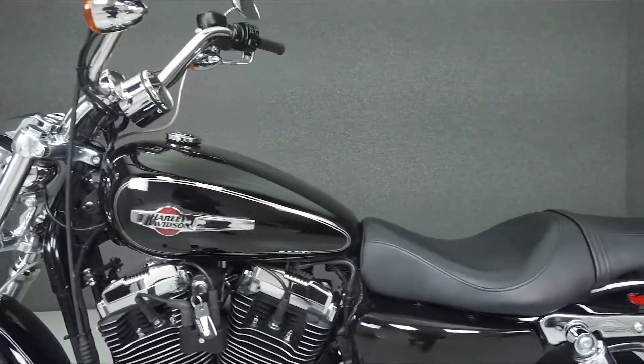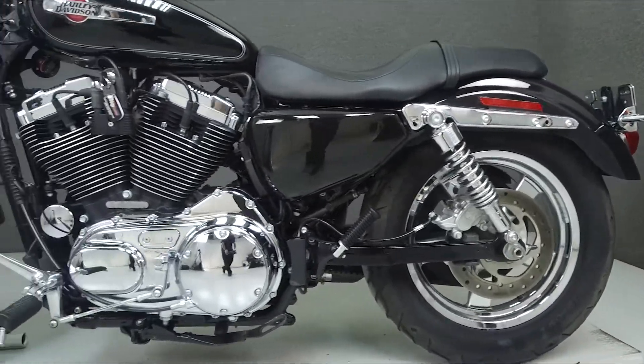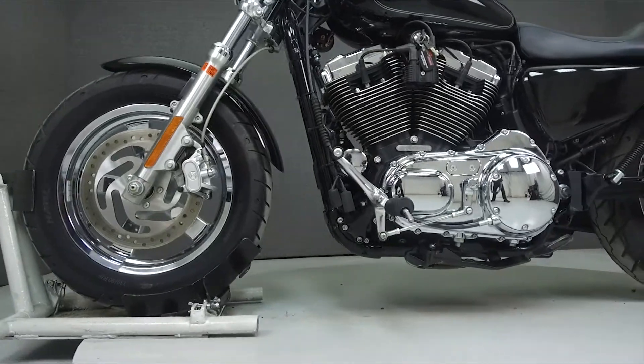This bike has been upgraded with a Vance & Hines exhaust, handlebars, a steel braided brake line, relocated rear turn signals, a relocated ignition switch, relocated horn, and relocated ignition coils.